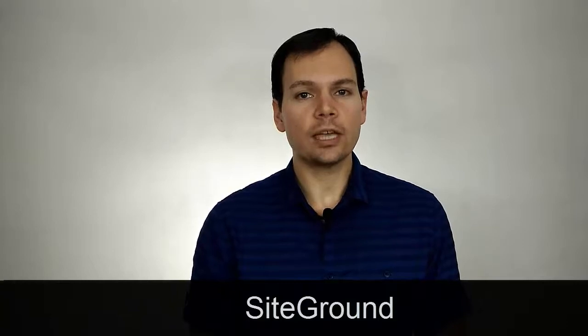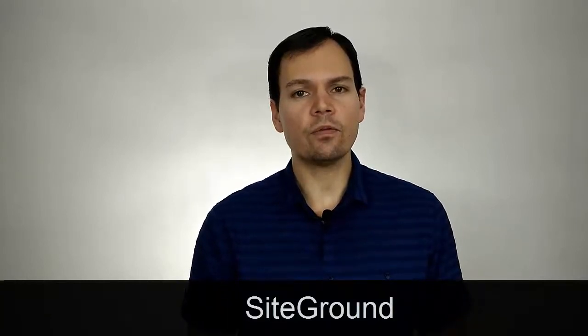It's called SiteGround. Now if you buy it, you will not wonder whether it is a good choice — it is a good choice. You will be able to focus your entire efforts on your blog without being worried about the quality of the hosting. Now if you want to check out SiteGround, there should be a link to this hosting service somewhere below this video. They have a 30-day money back guarantee, so there's absolutely no risk involved and it's definitely worth the money.